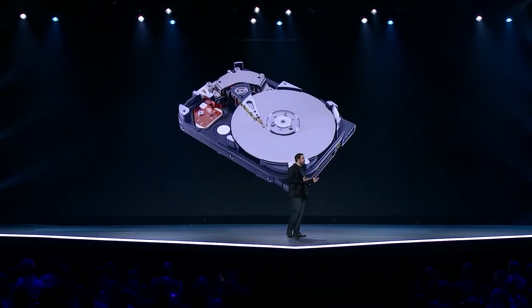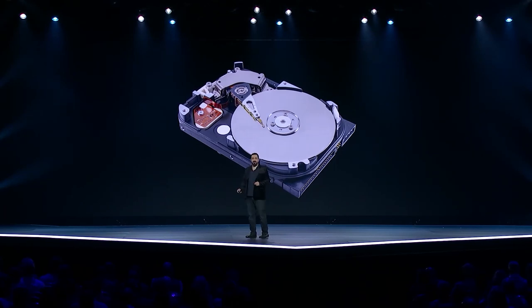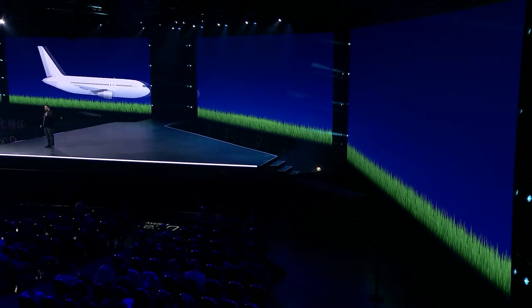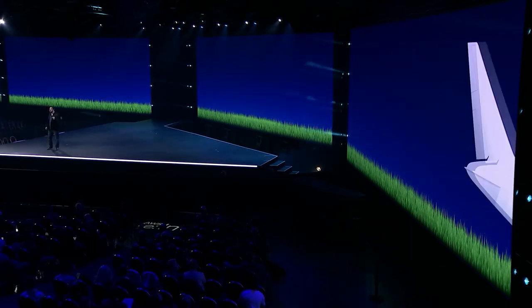Hard drives are mechanical devices. Internally, they look a lot like record players. They have a spindle, a set of platters, and a motor that spins the platters between 5,000 and 15,000 revolutions per minute. They have an arm with an actuator on one end and heads on the other, and the actuator moves the arm to place the heads on the track where data is read. If we scaled up the hard drive head to the size of a 747 and the platter was the surface of the Earth, the airplane would be flying at hundreds of thousands of miles an hour, and the pilot would need to count every blade of grass as it passed.